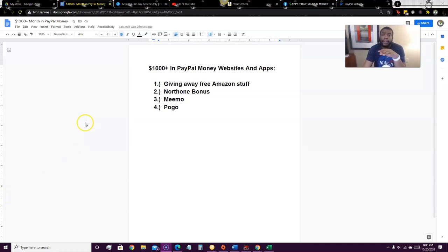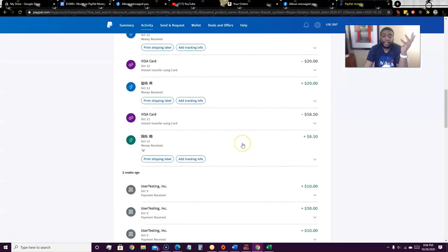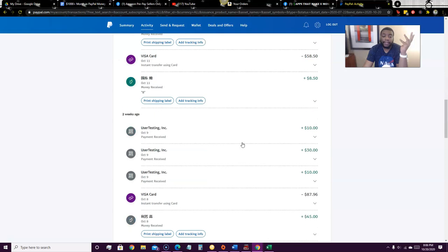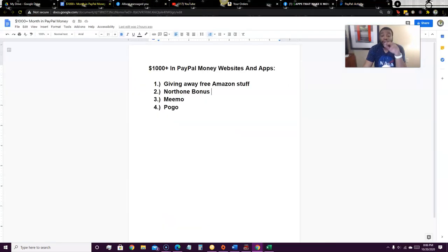I have a full list of things we're going to go over and I'm going to teach you exactly step by step how to earn the most free PayPal money you can. As I'm talking to you guys right now, PayPal money is coming in. This is from last week, and this is just some of the PayPal money that I've been getting.